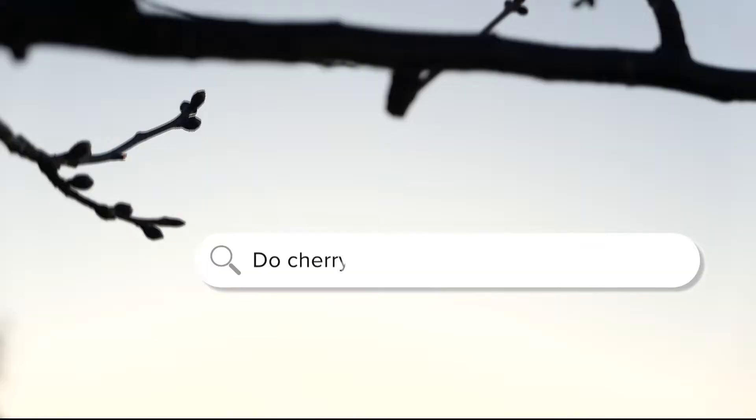We can tell this is a question people are afraid to ask out loud because we've seen the search trends. Do cherry blossom trees produce cherries? That question skyrocketed online in the past few days. So we turned to the National Park Service, the Arbor Day Foundation, and headed to the Tidal Basin to find an answer that may surprise you.